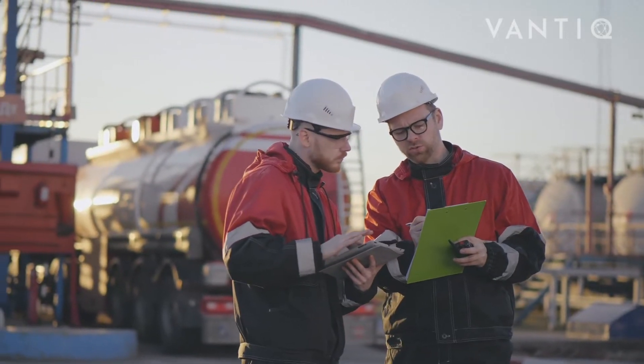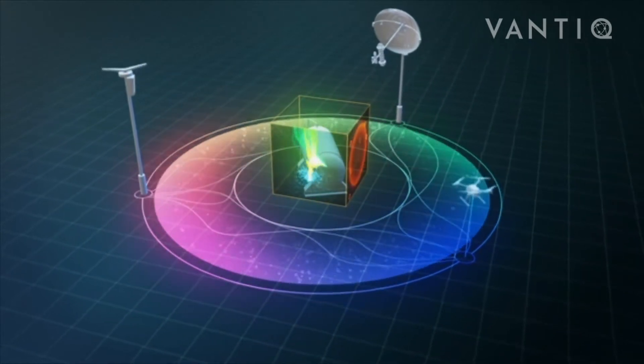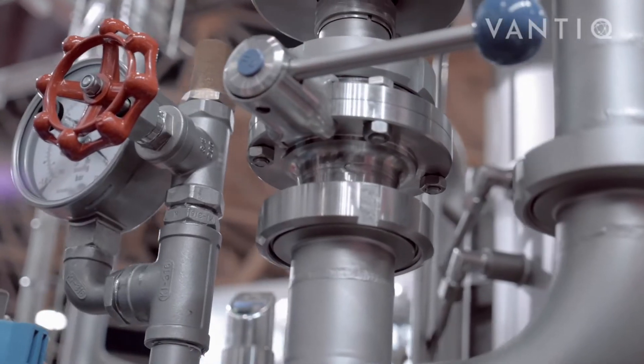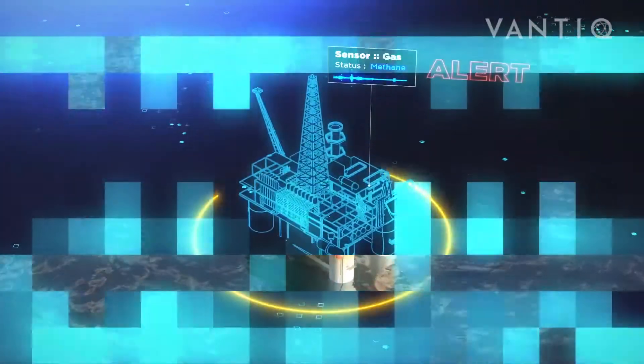Human safety is a very important aspect of the oil and gas industry. Dangerous materials, inflammable gases, and heavy machinery are all an integral part of the workplace, and hazardous situations can arise any time, putting lives at risk.